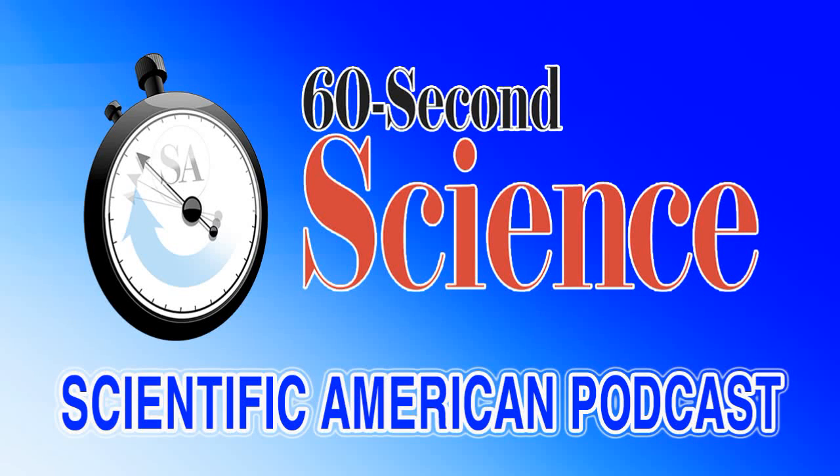This is Scientific American's 60 Second Science. I'm Christopher Intagliata. Air pollution outside is easy to spot, hanging over the city or sputtering from a tailpipe. But there's a lot of indoor air pollution too, even if it's not as obvious.